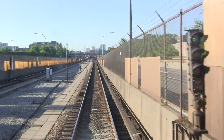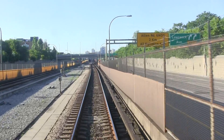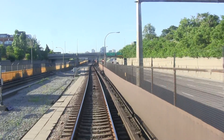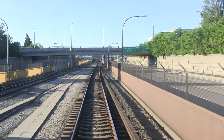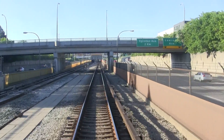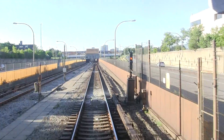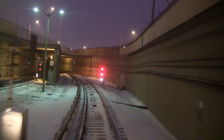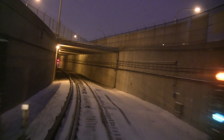Another type of signal is the grade time signal. These signals are used to enforce speed limits in sections with curves and grades. A lunar aspect indicates the upcoming block is under a grade time control. Once the train has spent a satisfactory amount of time in that section, the signal will clear or time out. Once this is about to happen, the signal will begin to flash and then change to a favourable signal.